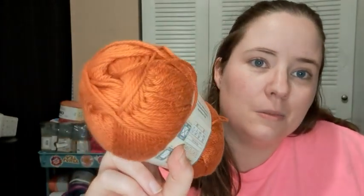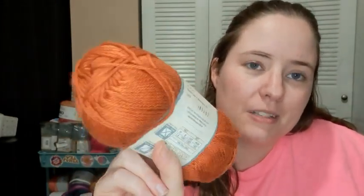This one is Yarn B Prima Suprema — the sticker is right over the colorway, but it's Marmalade, which makes sense because it's orange. It has 190 yards, it's a number four, and it's pima cotton — so I can make something cool with that.